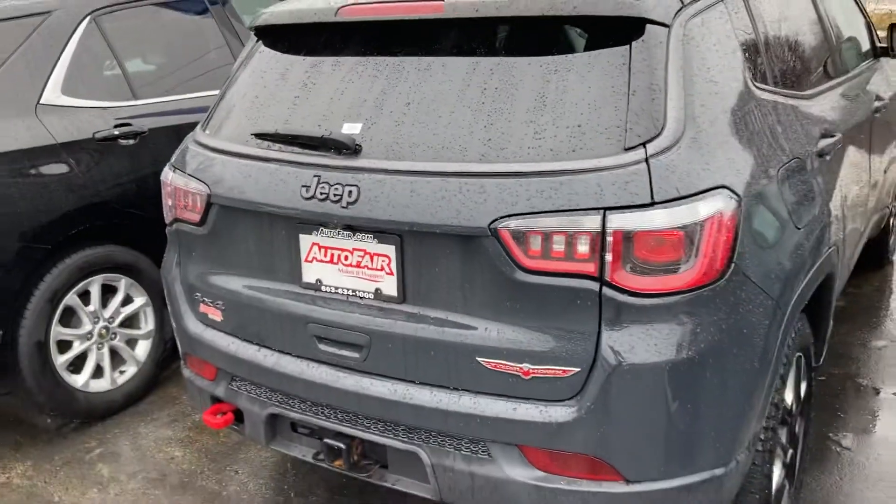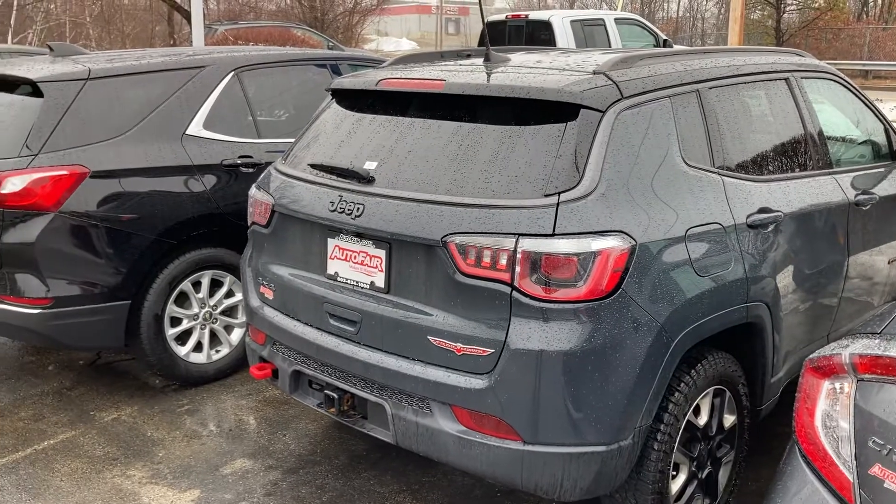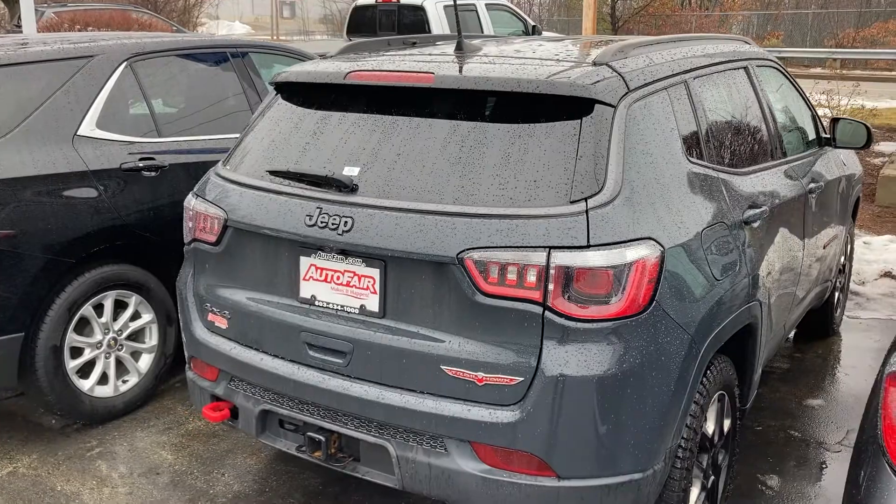Again, this is Sami at AutoFair Honda. We look forward to serving you — please call us in advance. The desk is working on your approval and we hope to see you today. Thank you.